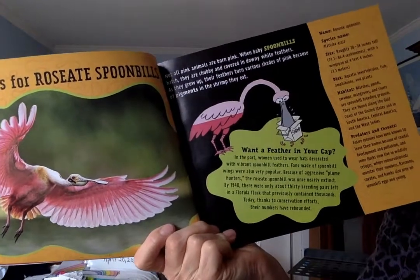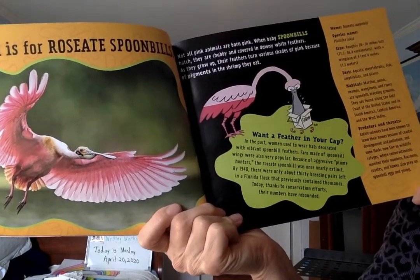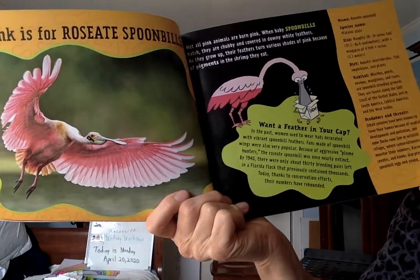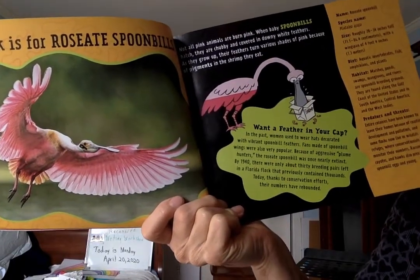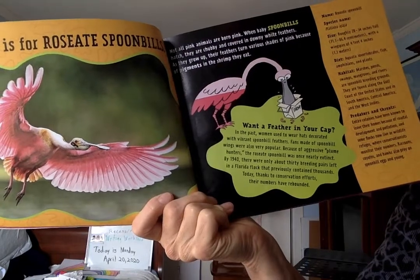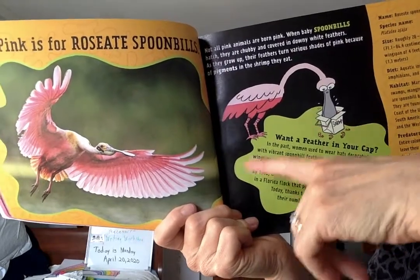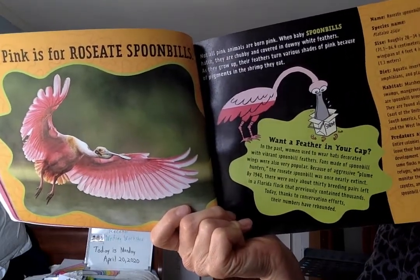Fun fact: in the past, women used to wear hats decorated with vibrant spoonbill feathers, and fans made of spoonbill wings were also very popular. Because of aggressive plume hunters, the roseate spoonbill was once nearly extinct — meaning very few were living wild in the world. By 1940, there were only about 30 breeding pairs left in a Florida flock that previously contained thousands. Today, thanks to conservation efforts, their numbers have rebounded.